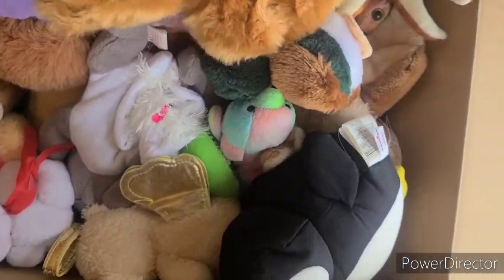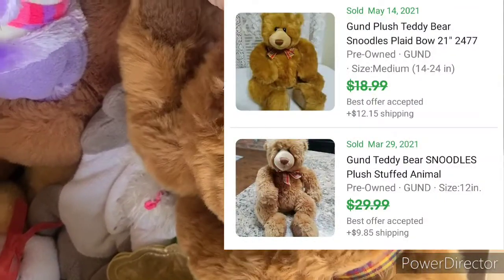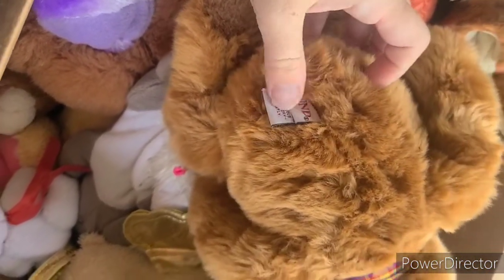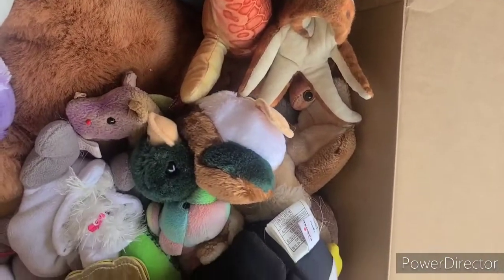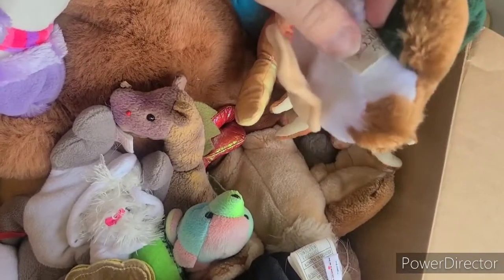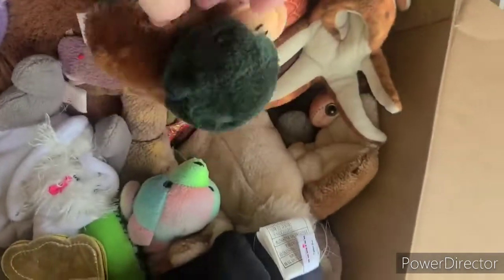Then we've got this plush bear by Gund - that's usually a pretty good brand. It says 'Snoodles' and no year, but it looks like an older tag, so I'll have to look that one up to see how it does. Oh, this is a cute little ducky or chick - looks like a baby chicken or duck. The tag says Princess Soft Toys, no year, but it's really cute.